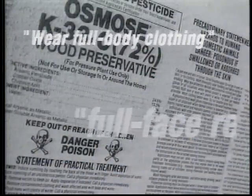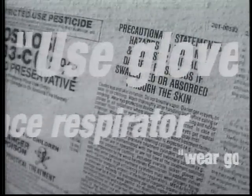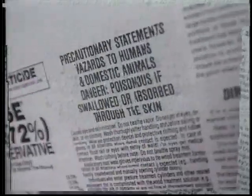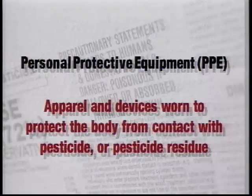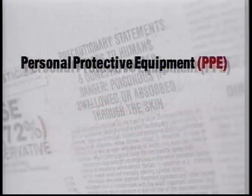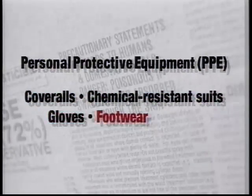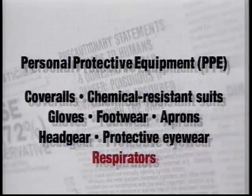Every pesticide product is required to have labels that define in specific terms the minimal level of personal protective equipment required to be worn by any person handling or using the product. Personal protective equipment, or PPE, is apparel and devices worn to protect the body from contact with pesticide or pesticide residue, including coveralls, chemical-resistant suits, gloves, footwear, aprons, headgear, protective eyewear, and respirators.